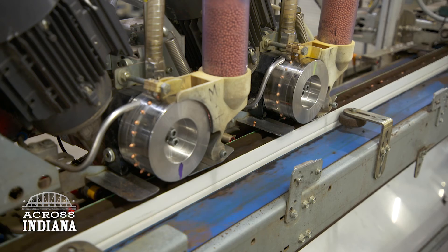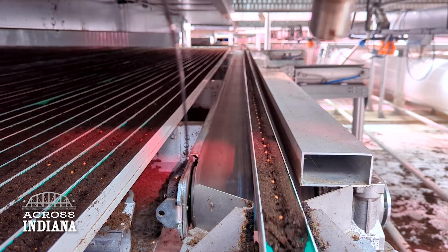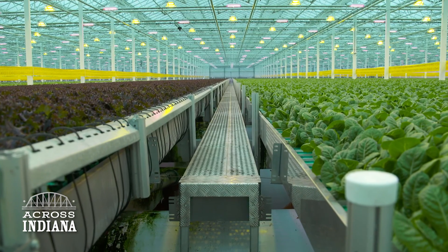We use groundwater, run it through an RO system to clean the water and take out the minerals that we want to remove, and then we add the nutrients that the plants need. A big part of controlled environment agriculture is the fact that we can protect the plants from extreme weather.